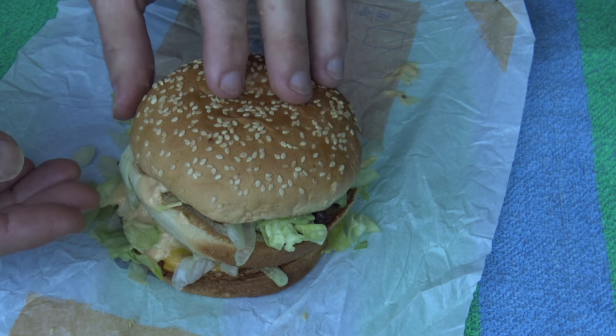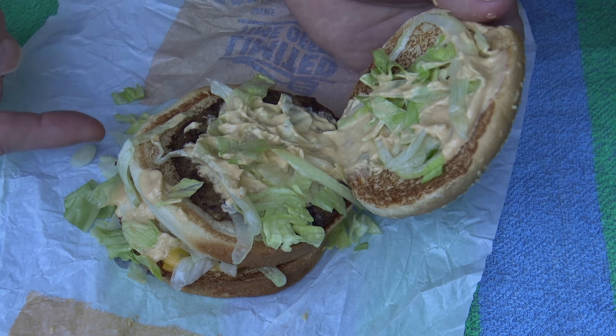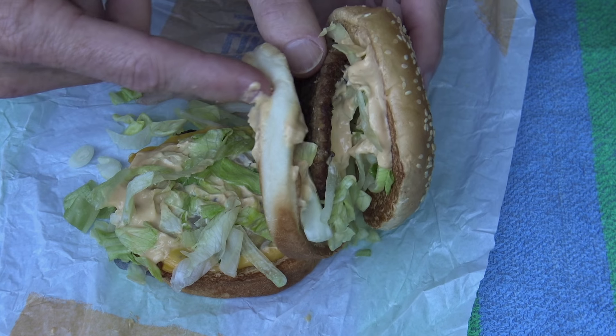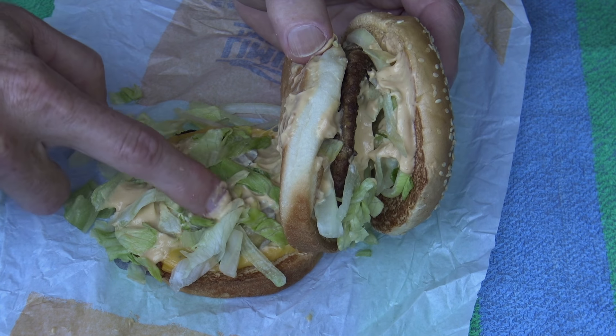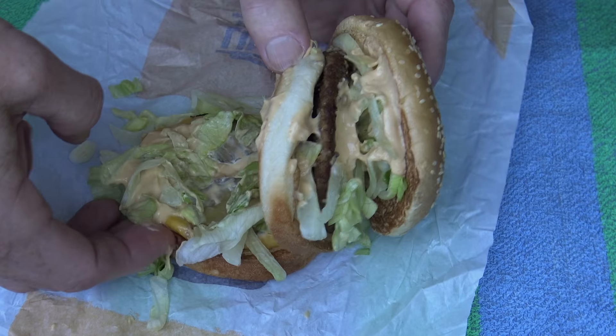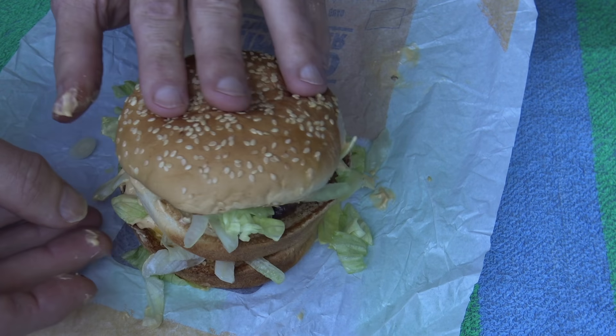So we've got a sesame seed bun — you little ripper — then we've got some sauce, looks like some onions and lettuce, that's the special sauce. We've got a piece of meat, then we've got the bun, then we've got some more lettuce, special sauce, a few pickles, some cheese, and another piece of meat. It is exactly like a Big Mac. Now let's try some of this sauce and see if it's just like the Big Mac sauce.